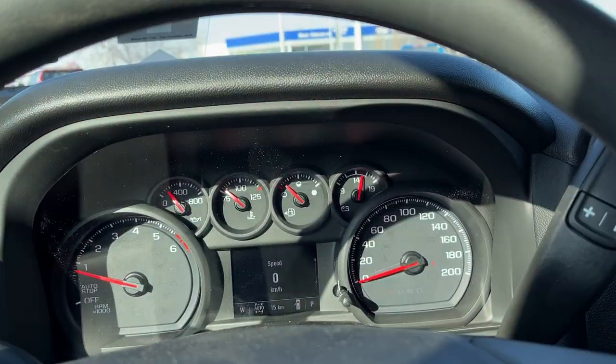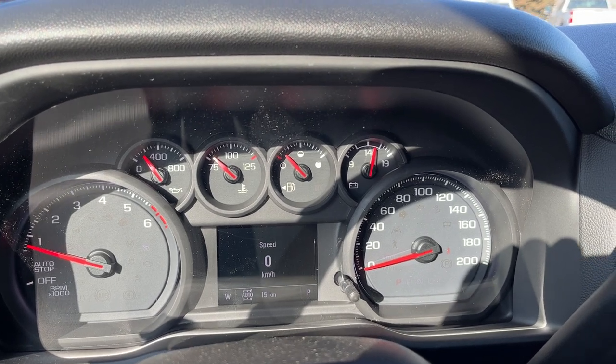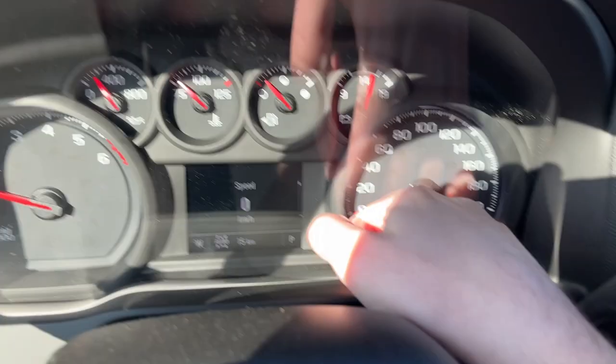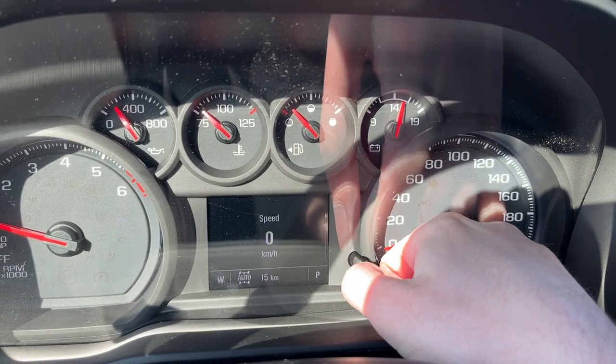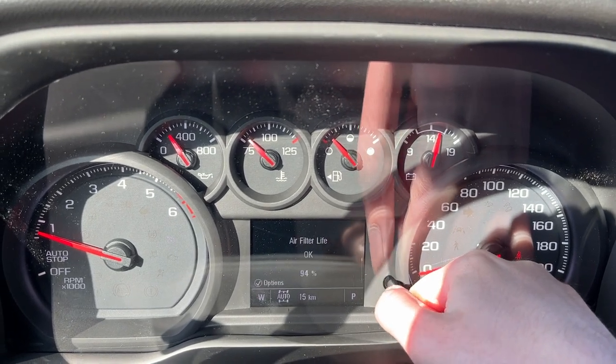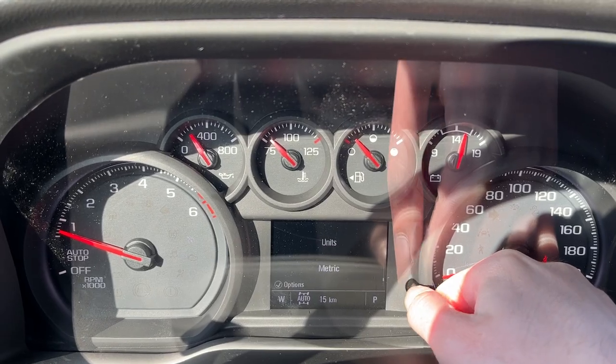Getting into the vehicle and looking above the steering wheel, we have our display cluster. In the center we have our digital information system that can be adjusted from the right-hand side. It also functions as trip computers, fuel range, tire pressure, all of our service checks, and a following distance indicator.